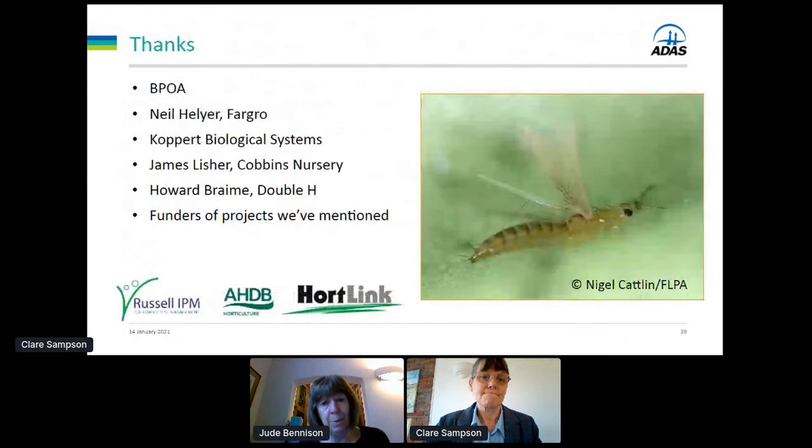Thank you for listening, and thanks to everybody who helped Claire and I put this presentation together. There will be a thrips session at 12:40 at which Jude and Claire will be present to take questions. Herbin will now be talking about 'Not All Thrips Are WFT.' Herbin is a professor of biological pest control in greenhouse production systems at Wageningen University with 20 years of experience developing control systems for pests such as thrips.